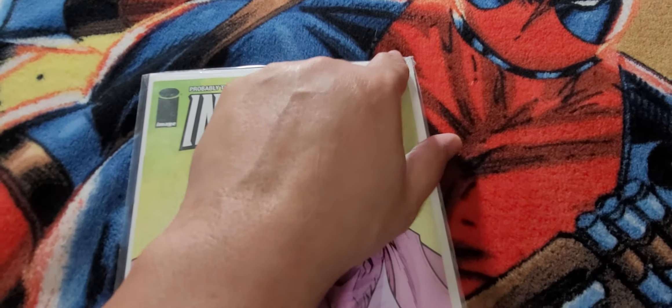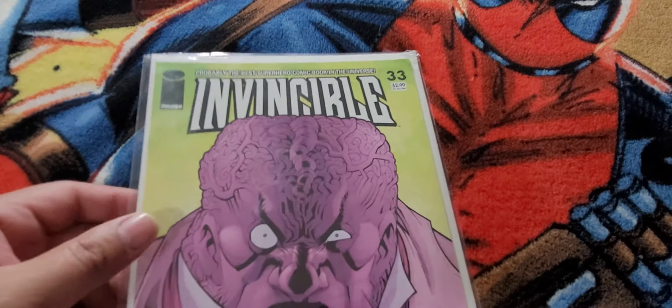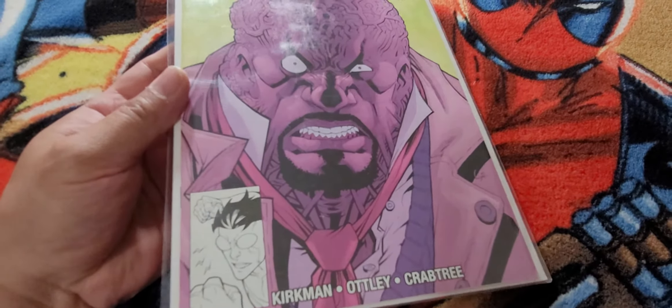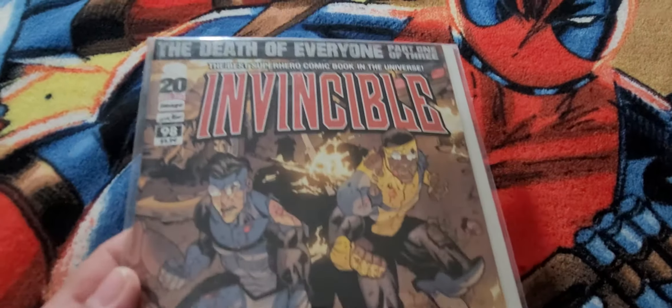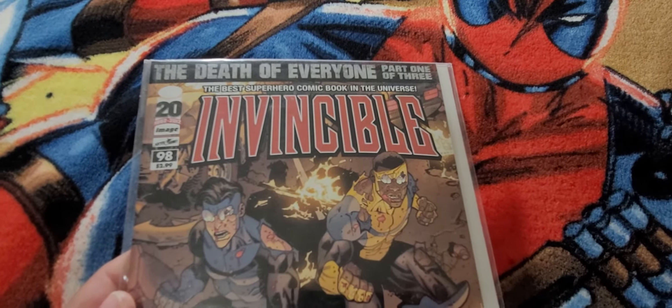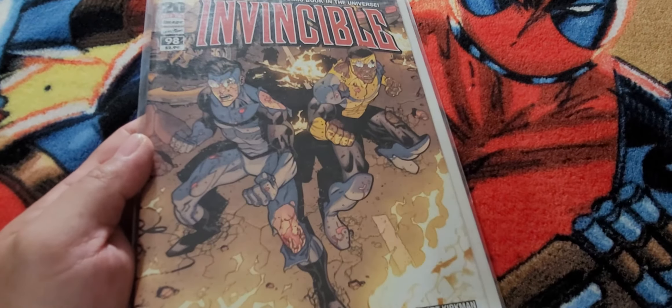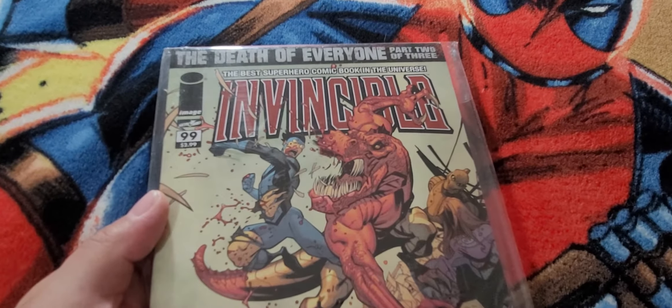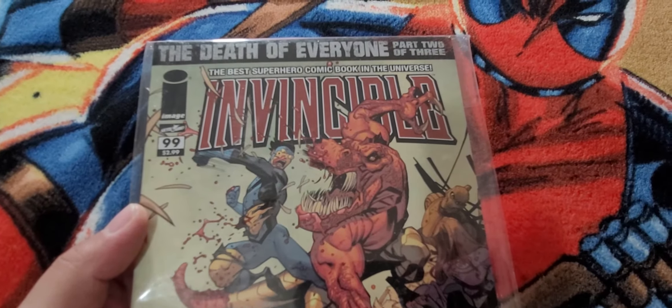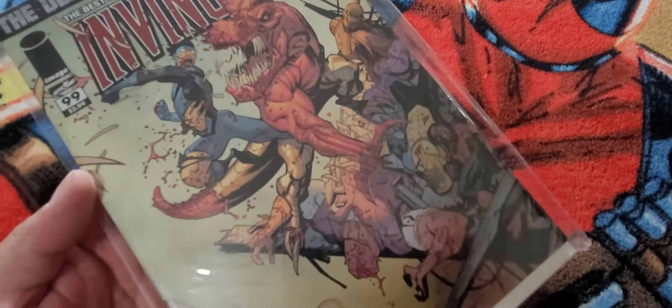Invincible 33 — you can see this one came damaged, so I'm gonna have to pick up another copy of this.